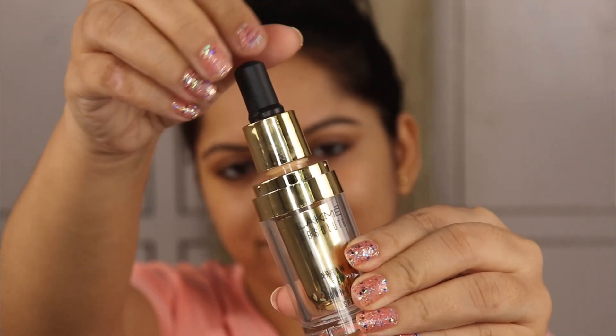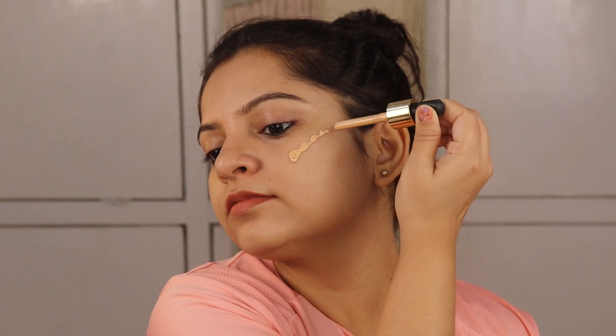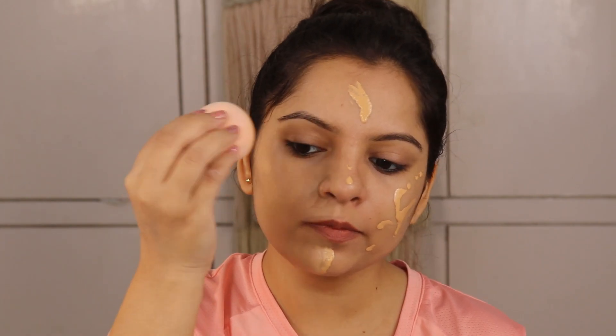Now I will show you this on my skin so you can see how it looks on my bare skin. This is my bare skin — I haven't put anything on it, but I always like to put a moisturizer first so that the foundation has a good base and a flawless look. You can see it is in pump form — I'm putting it on my skin directly like a serum. You can see its consistency is very watery and liquid. On one side I will use a beauty blender sponge, and on the other side I will use my fingers to blend it. Because it is a serum foundation, I want to show that it blends very beautifully with and without a brush or blender.